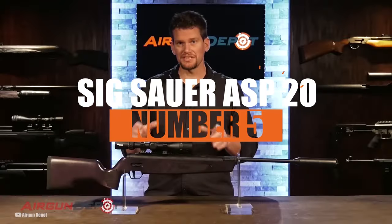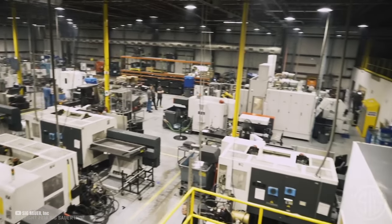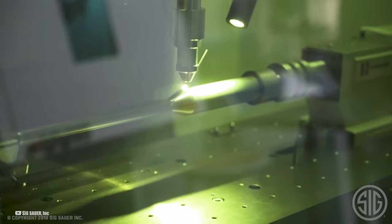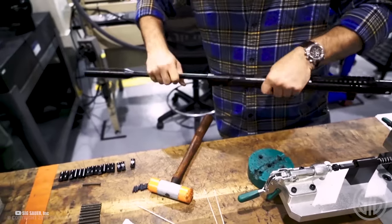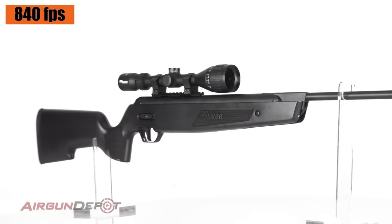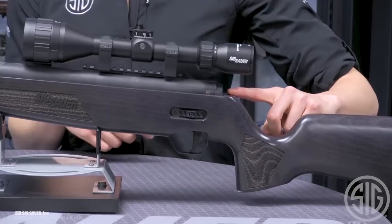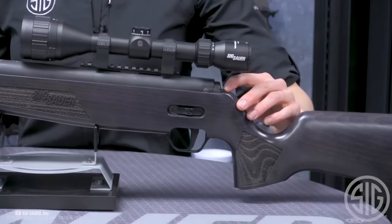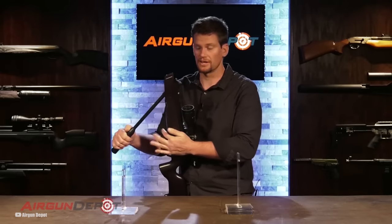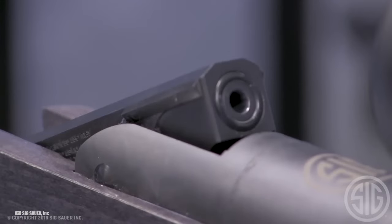Number 5: the Sig Sauer ASP-20. Produced in the same facility as Sig's firearms, you're getting serious engineering in this airgun. It's all about precision and power. In .22 caliber, it maxes out at around 840 FPS with 23 foot-pounds of muzzle energy. The rifle has medium loudness and a two-stage adjustable trigger. The Glidelight cocking mechanism is a standout feature, making it about 30% easier to cock than similar power-level rifles. The WedgeLock system is a game-changer for accuracy and solving barrel droop issues over time.